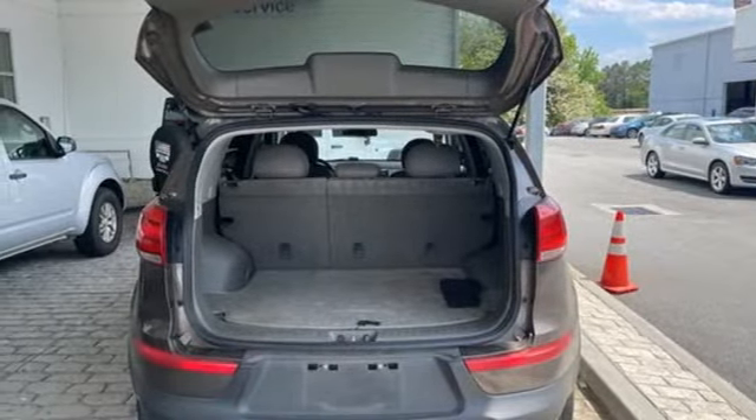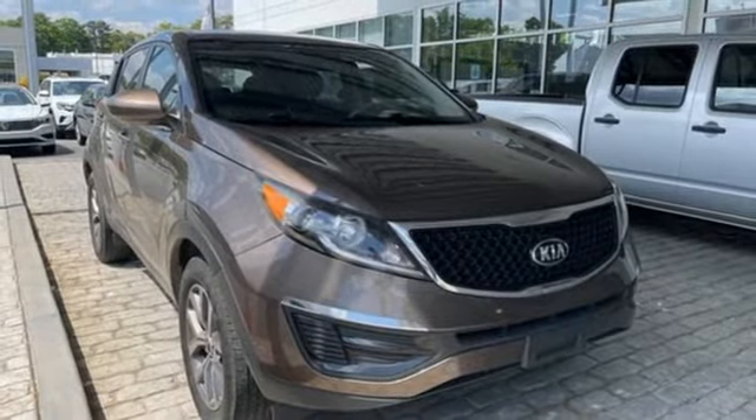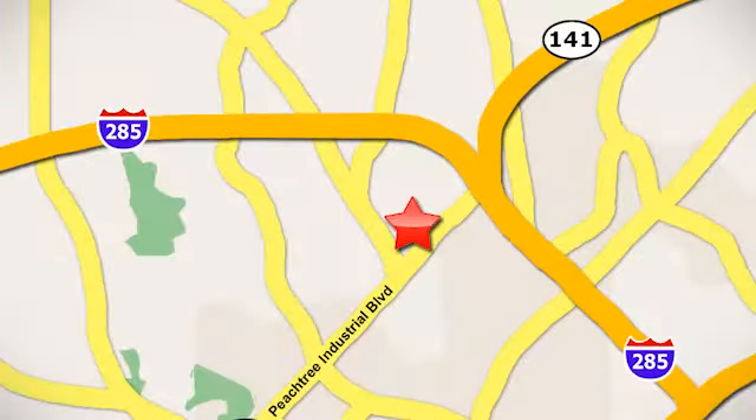Theta 2 Engine. If you've been waiting for the perfect time for a test drive, the time is now. Experience it today. Contact Jim Ellis Volkswagen of Atlanta today or stop on by. We're conveniently located inside I-285 on Peachtree Industrial.